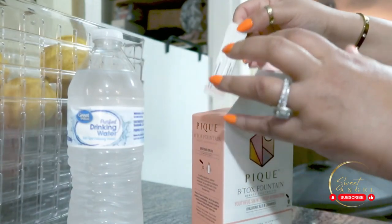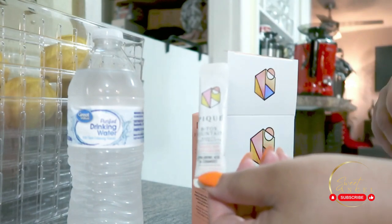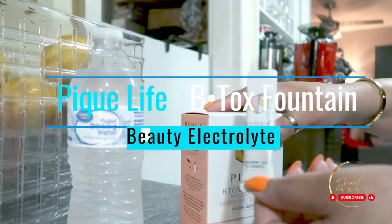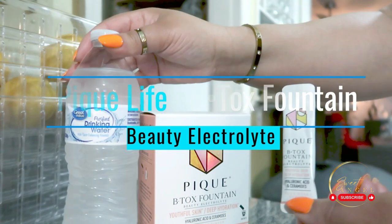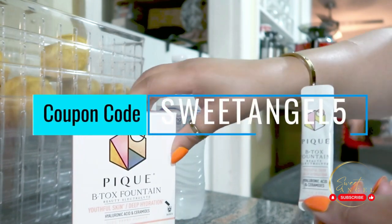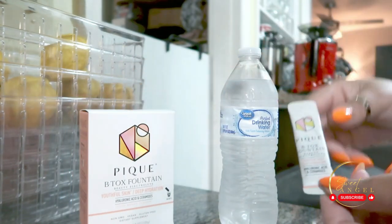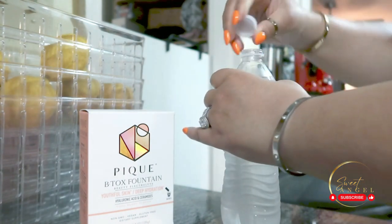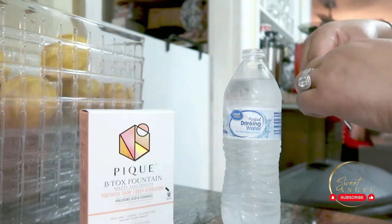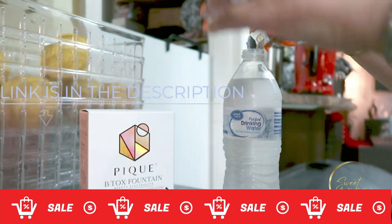This Yuzu Berry flavored beauty electrolyte isn't just a treat for your taste buds — it's a game changer for your skin. Packed with clinically proven ceramides, it's here to visibly improve skin elasticity and reduce those fine lines that may have overstayed their welcome. Each sleek carton holds 28 servings of pure magic. It's not just about the skin; it's about healthy aging overall. The natural ceramides and hyaluronic acid in this formula work together to give you that youthful, dewy glow we all crave.